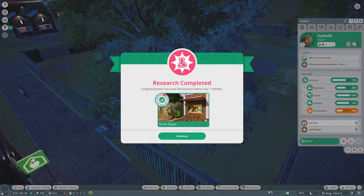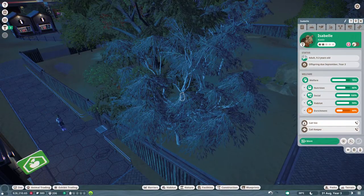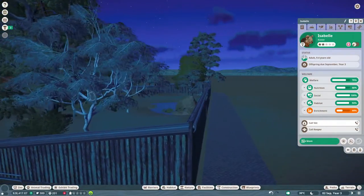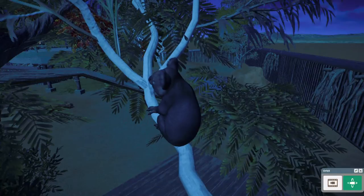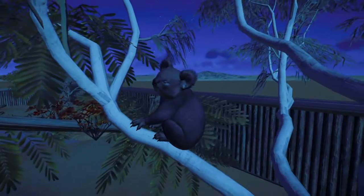We kind of need to get some better animals in here. Right now we only have 380 conservation points, which isn't much, and we need to start building that up. So I think for now a lot of the babies that we have we might just end up selling them. She's just hanging out in a tree.